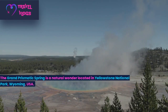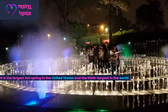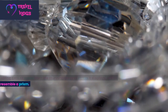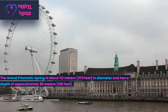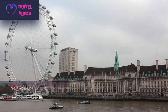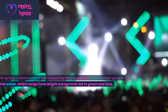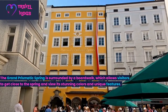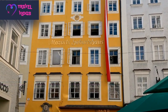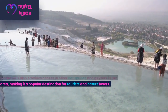Number 3: The Grand Prismatic Spring is a natural wonder located in Yellowstone National Park, Wyoming, USA. It is the largest hot spring in the United States and the third largest in the world. The spring gets its name from the stunning array of colours it displays, which resemble a prism. The Grand Prismatic Spring is about 112 metres (370 feet) in diameter and approximately 50 metres (160 feet) deep. The spring's vibrant colours are caused by pigmented bacteria that grow in the water, ranging from bright orange and red to green and blue. The spring is surrounded by a boardwalk, allowing visitors to view its stunning colours and access other hot springs and geysers in the area.